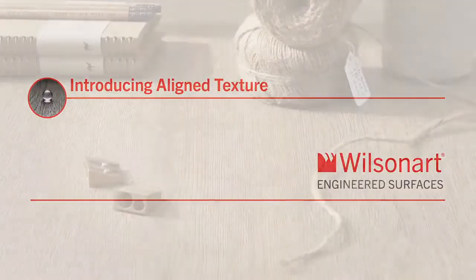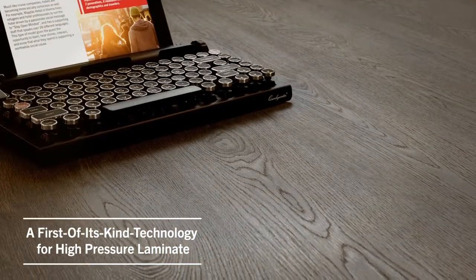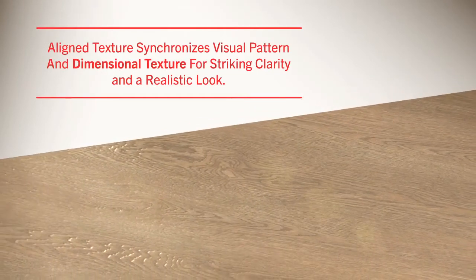Introducing Align Texture, a first-of-its-kind technological breakthrough for high-pressure laminate. Align Texture synchronizes visual pattern and dimensional texture for striking clarity and realism.